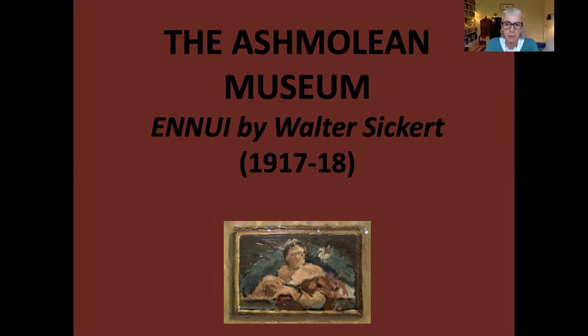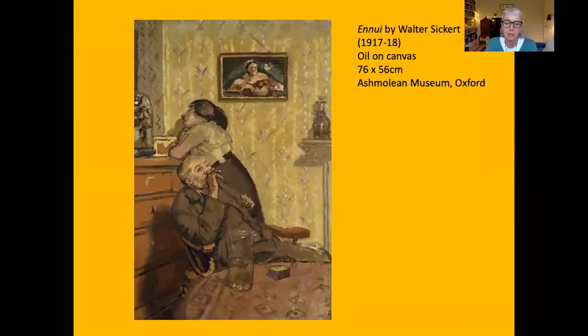It's called Ennui and it dates from between 1917 and 1918. What we're looking at on the screen now is just a detail of this painting. Here is the whole thing — it's painted on canvas and it measures 76 by 56 centimetres, so it's relatively small.